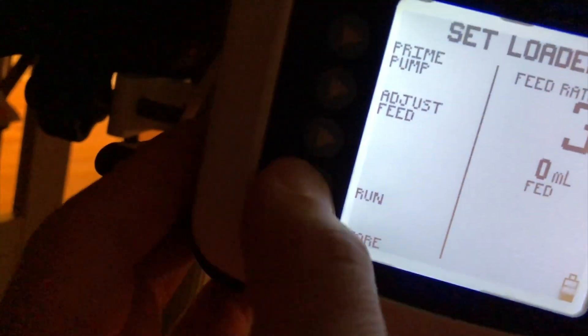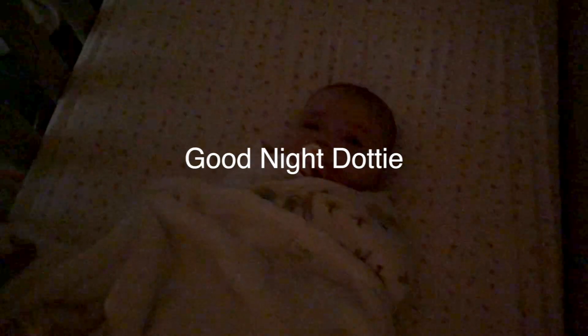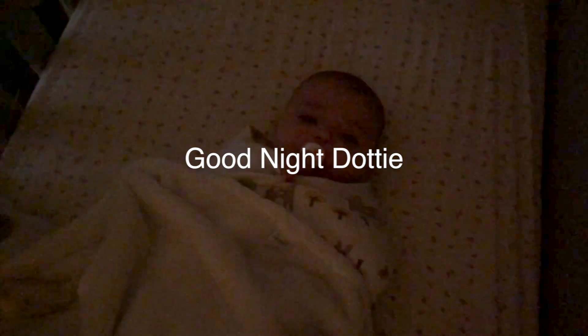After we give the Lovenox shot, we take the Mickey and the prepared milk and put it into her G-tube, which is connected to her stomach. Click it in, lock it up, then make sure you press run on the machine. That concludes this episode of the Dottie Life. Thanks for watching and have a great week.